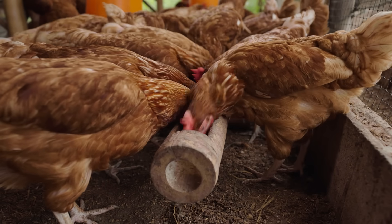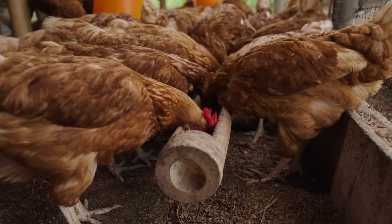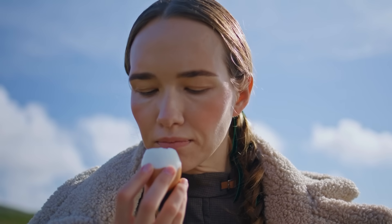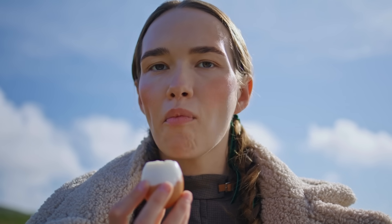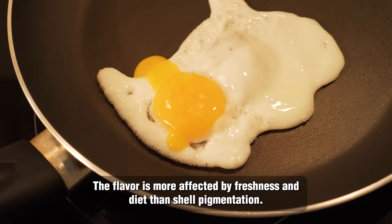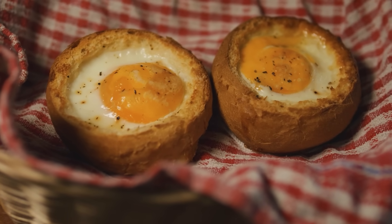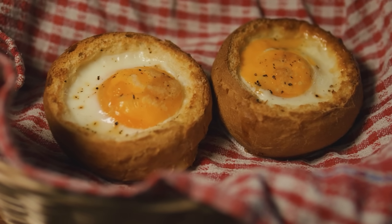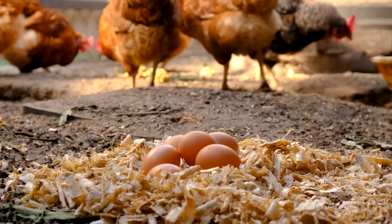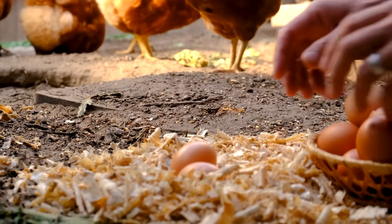When it concerns health advantages, don't evaluate the egg by its exterior. Some individuals insist they can detect the difference between brown and white eggs, but blind taste evaluations often demonstrate otherwise. The flavor is more affected by freshness and diet than shell pigmentation. A farm-fresh egg, whether brown or white, will typically have a more robust taste and more vibrant yolk compared to a weeks-old supermarket egg. If you've observed that farm eggs often appear superior, it's likely because they're fresher, not because they're brown.